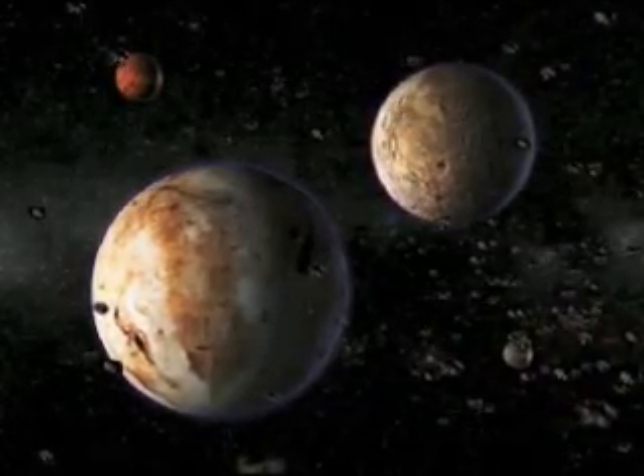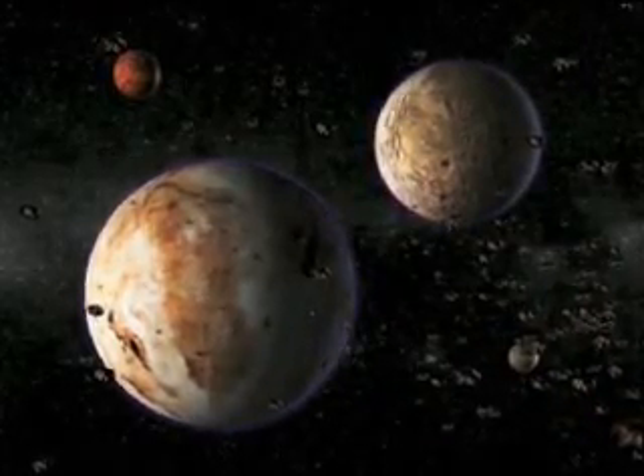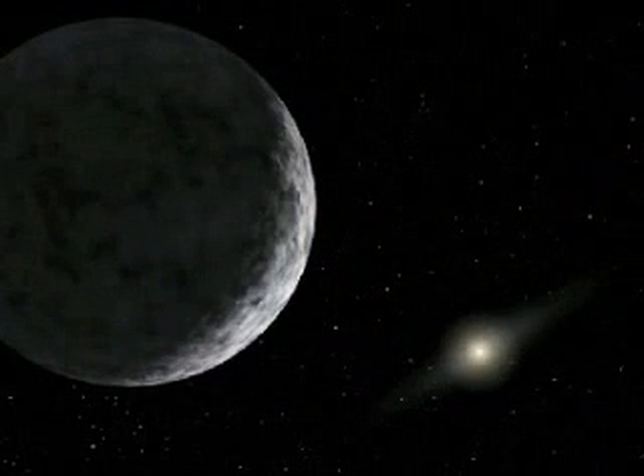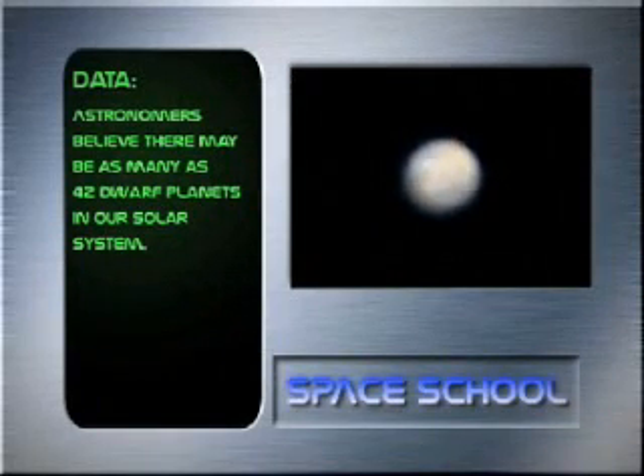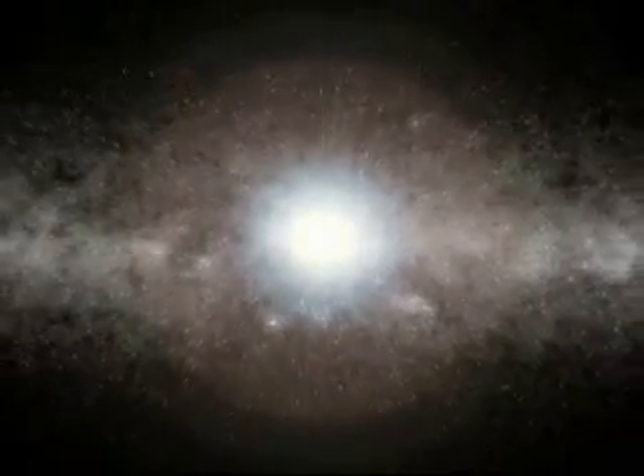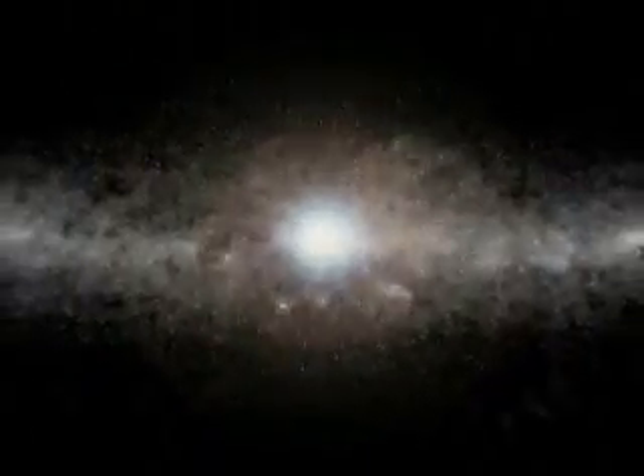This last point is where Pluto fails, so it's been demoted to a dwarf planet, and joined two other dwarfs, Eris and Ceres. Astronomers believe there may be as many as 42 dwarf planets in our solar system. Pluto and beyond is not simply the beginning of endless open space, but the inner edge of a gigantic region filled with asteroids, comets, and meteorites.